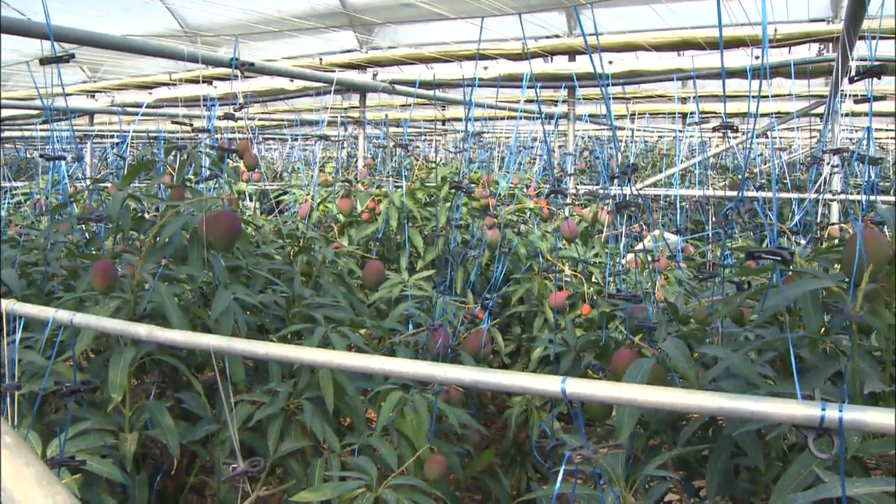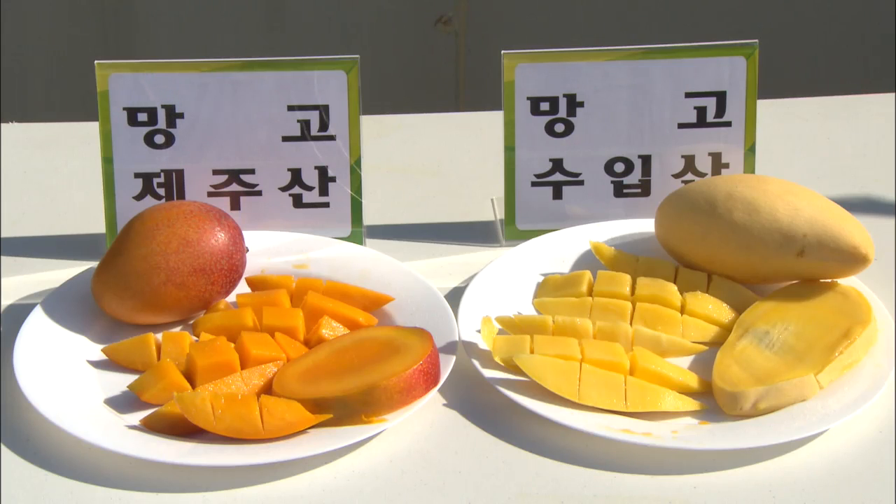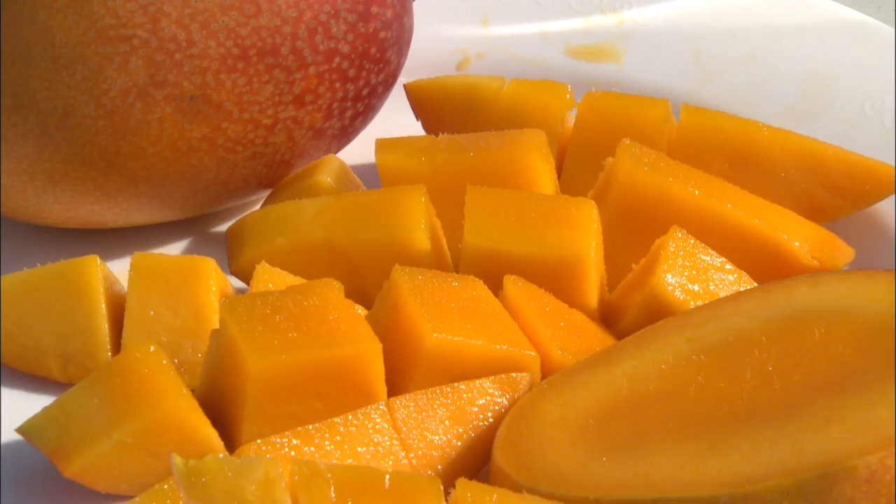Korea may be capable of cultivating more diverse subtropical crops with this new technology that boosts farm revenues and protects the environment.